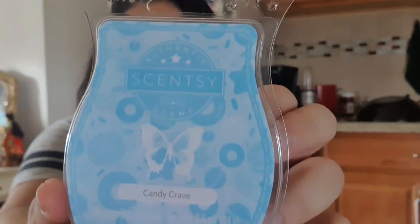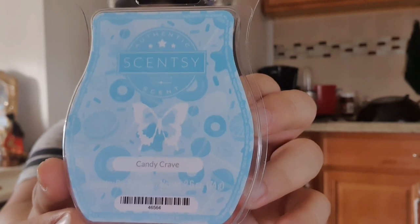My third bar is Candy Crave. I really like fruity and sweet smells — let me know what kind of smells you guys like and your favorite bars down below. This one is like a light candy smell. It kind of reminds me of the late 90s, early 2000s little body sprays that smelled like candy. It reminds me of that and I used to rock that.